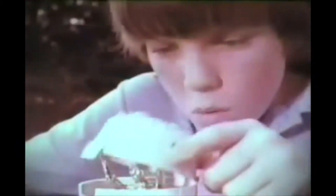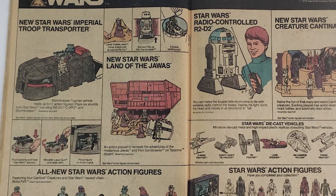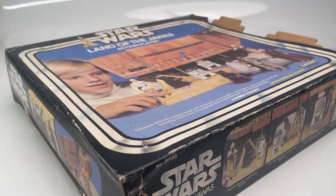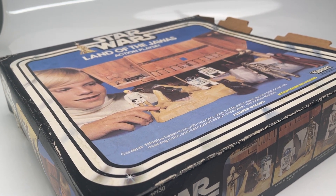"Escape pod landing — where am I? It's the new Star Wars Land of the Jawas that you put together — action figures sold separately." Released in 1979, the Land of the Jawas allowed kids to replay the scenes in Star Wars where Luke buys the droids from the Jawas. It retailed for $10.99, which in today's money is $46.57, so not a cheap toy for parents to buy given the economy at the time.